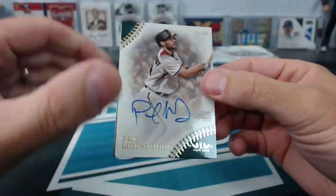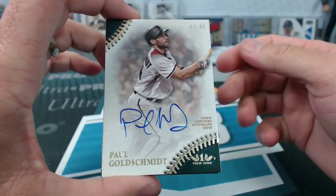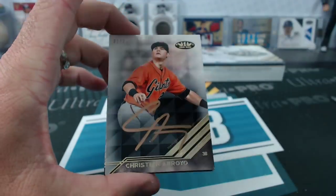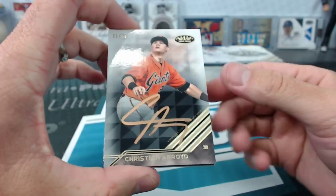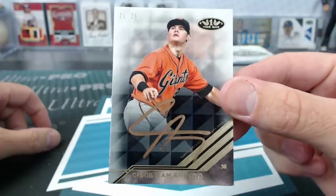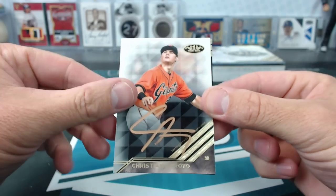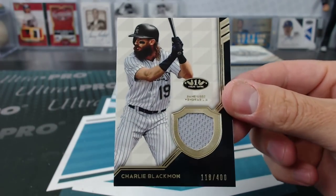Paul Goldschmidt to 90 — Jan BBB. Christian Arroyo to 25 — still on the Giants in this stuff. Quacamole. Corn Pole Doubleday. And Charlie Blackmon to 400.